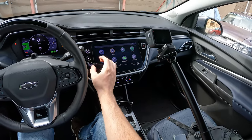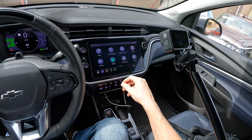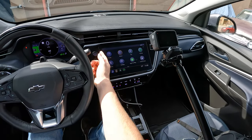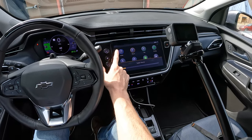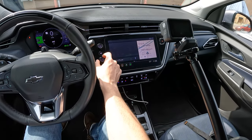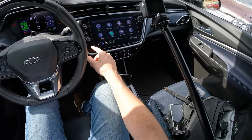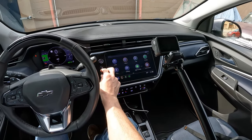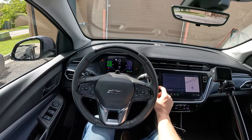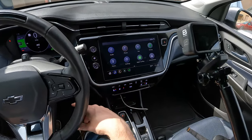The screen is large enough for a lot of different information, very high resolution, and the responsiveness is really good. For controls, you have a volume knob and a physical home button to get you right back to your home screen from wherever you are. There's also a rotary knob you can use to scroll through the screen instead of using it as a touchscreen — kind of a basic version of having a knob in the center. Honestly, I've never really found it useful. It's such a good touchscreen that I don't see much point for it.